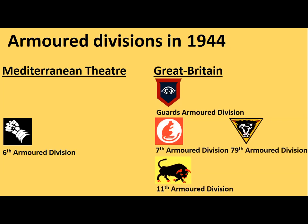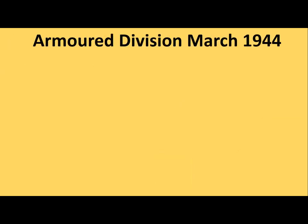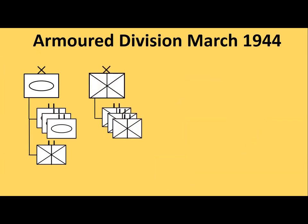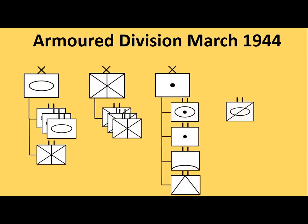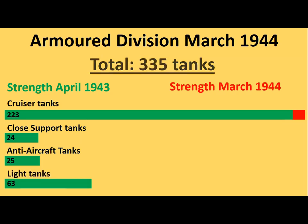In total, four armoured divisions were slated for the Normandy campaign, counting the 79th Armoured Division. In March 1944 a new establishment for the armoured divisions was set. There was an armoured brigade with an attached motorised infantry battalion, a regular motorised infantry brigade, an artillery command, and reconnaissance and engineer battalions directly under divisional command, to which an independent machine gun company was added. The number of main battle tanks was increased by a dozen, while the number of close support and anti-aircraft tanks was decreased by roughly the same number. More than 60 light tanks were added to the order of battle.